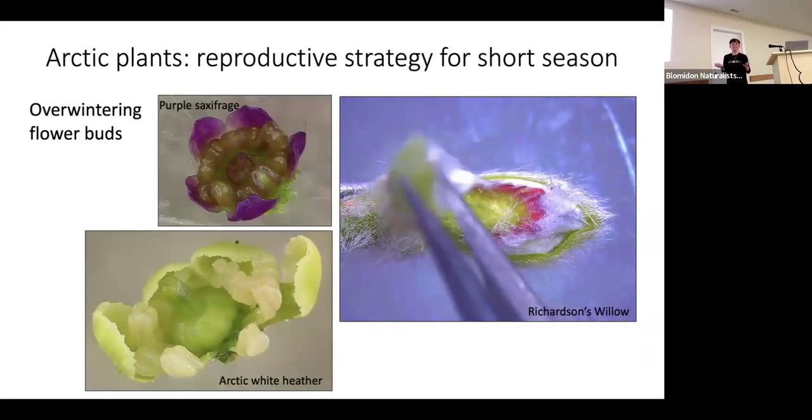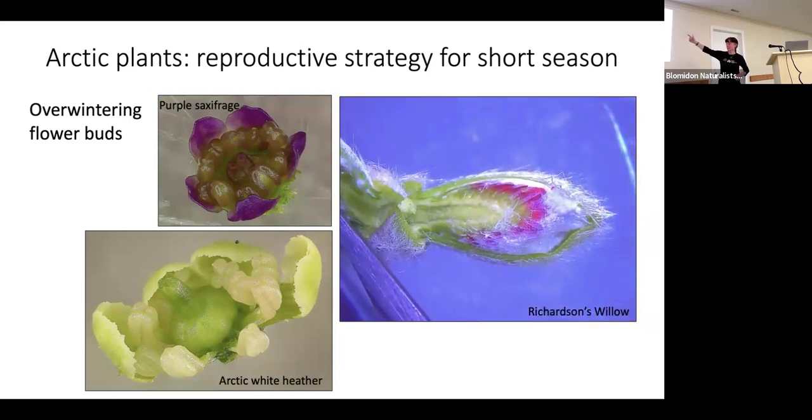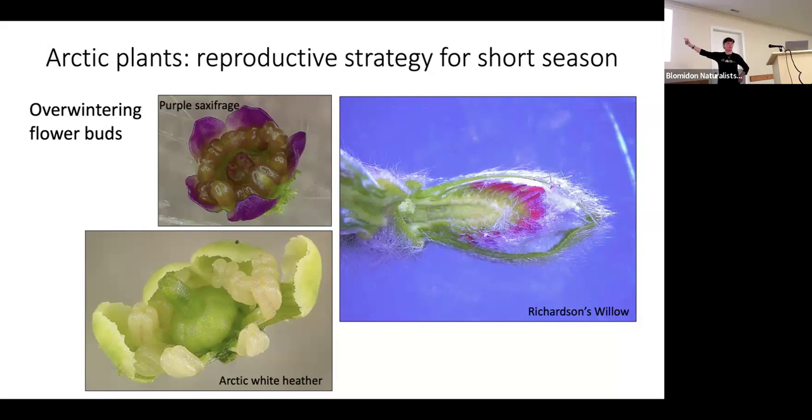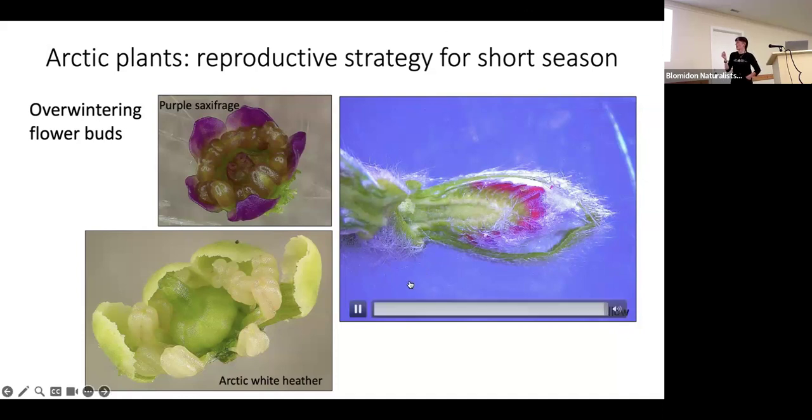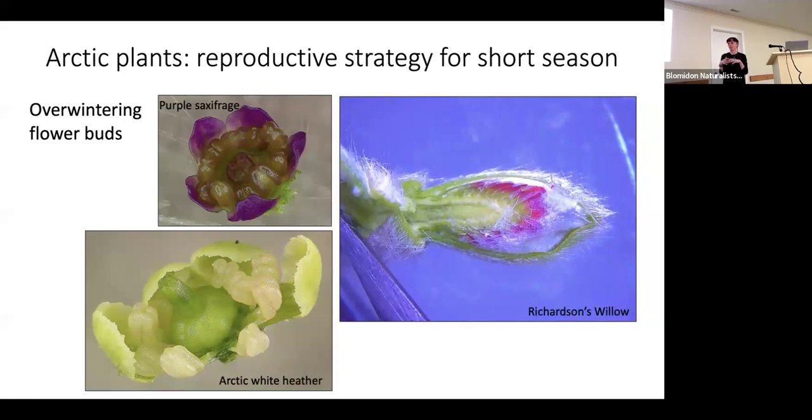Another strategy we also see down here is that flower buds are preformed the year before. I took pictures with a digital microscope of purple saxifrage and willow buds — the saxifrage buds are less than 0.1 millimeters in diameter. Most buds are either just below ground or on woody plants, but they form the year before so that as soon as spring arrives they can open their flowers, get pollinated, and produce seeds within that very short growing season. The purple saxifrage actually also grows in Cape Breton.